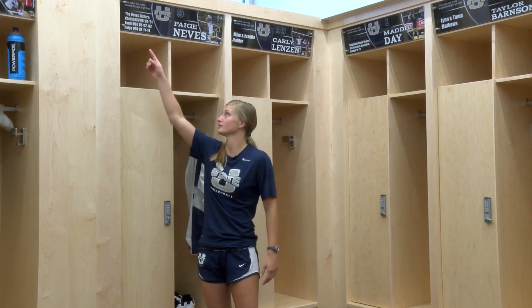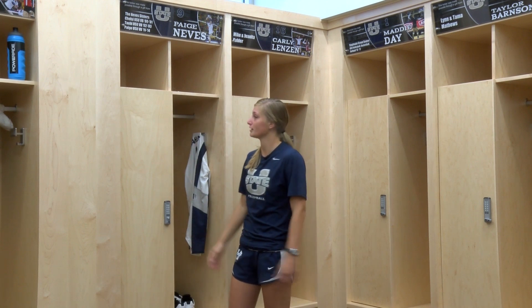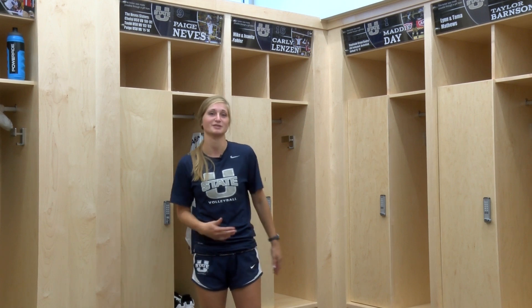This is our locker room, and each locker was donated by some individuals. The donor's name is on one side, and the player is on the other side with a picture of them. This is where we keep all of our stuff before practice — we all come in here, grab our shoes, our ankle braces, our knee pads, and we get ready in here before we head out to practice.